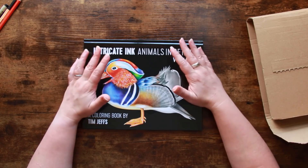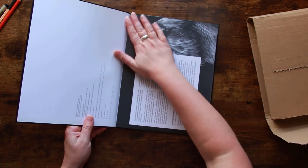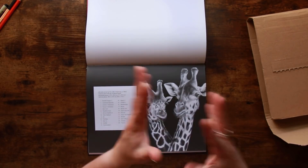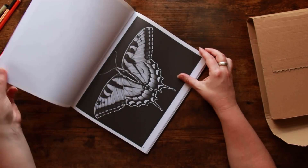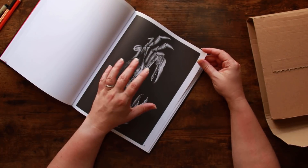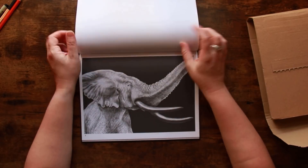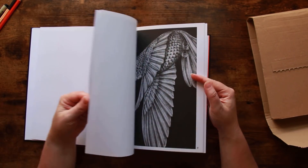I hadn't colored in it, thankfully, but it just wasn't rescuable so I've got myself another copy. For those who watch regularly, I'm a huge fan of Tim Jeffs — he's such a talented artist and I aspire to draw animals like him, though I don't have the patience. These are grayscale images, all realistic drawings, and I love these books because they have black backgrounds. There's a really good mix of fish, birds, and mammals. You can color one of these images fairly quickly and get absolutely fabulous results.